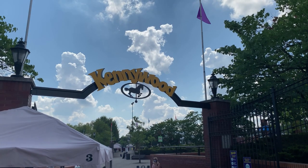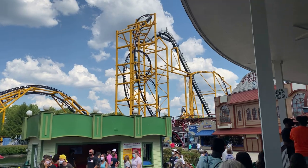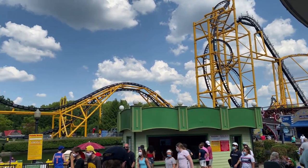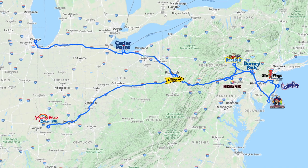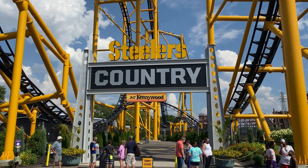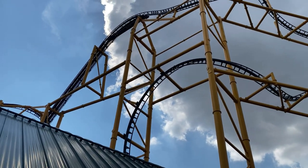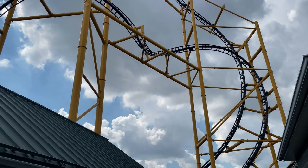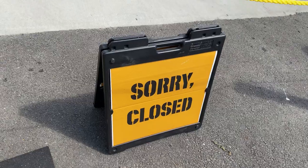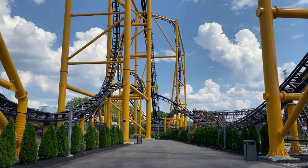My first ever trip to Kennywood was on a Saturday in late August, and the park was every bit as crowded as I anticipated it to be. This was also the second day and second park of my 2020 East Coast road trip. Kennywood's new for 2019 area, Steelers Country, which includes their S&S Hypercoaster Steel Curtain, did not open at all this season. Apparently they're waiting for a part from S&S or something, but I knew that when I planned this trip, so its closure wasn't a factor in my experience at all.